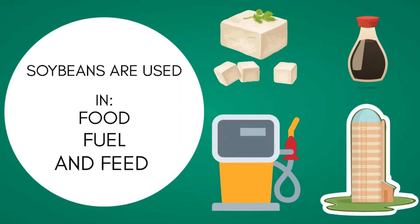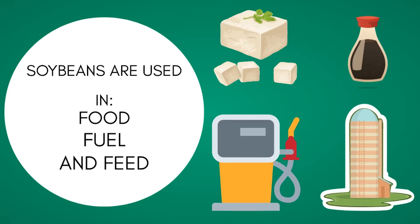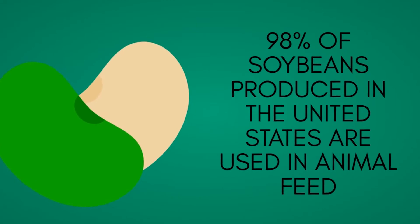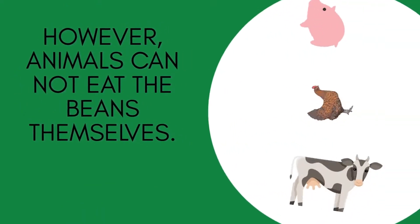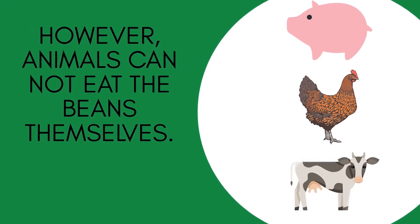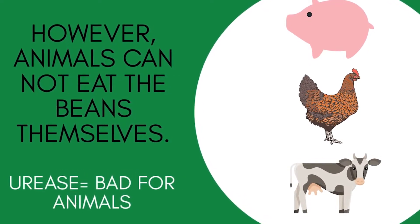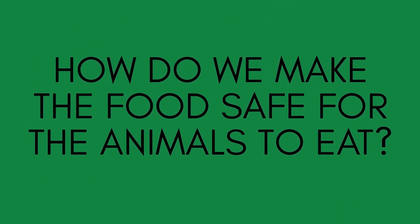Actually, most of the soybeans grown in the U.S. are used in animal feed production due to the high protein content in the soybean. The only downfall is that the animals cannot eat the beans themselves. There's an enzyme naturally produced by the bean called urease that can be harmful to animals if they consume them.